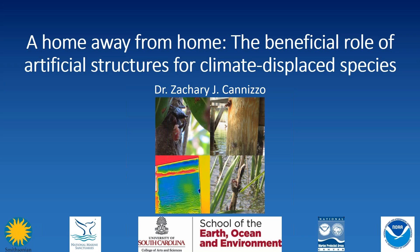Welcome to the Brown Bag series. I'm excited to introduce Zach Canizzo, a Marine Protected Area climate specialist and interagency coordinator at the National Marine Protected Areas Center in the Office of National Marine Sanctuaries. Zach recently earned his PhD in marine science at the University of South Carolina. He is interested in climate change ecology, and his graduate work focused on the climate-mediated range expansion of the mangrove tree crab into salt marsh ecosystems. He's received his bachelor's in biology and biological aspects of conservation at the University of Wisconsin-Madison. Today he will be presenting 'A Home Away from Home: The Beneficial Role of Artificial Structures for Climate Displaced Species.'